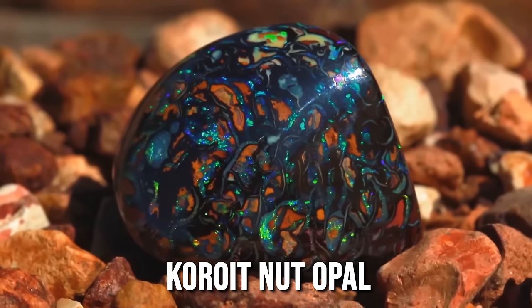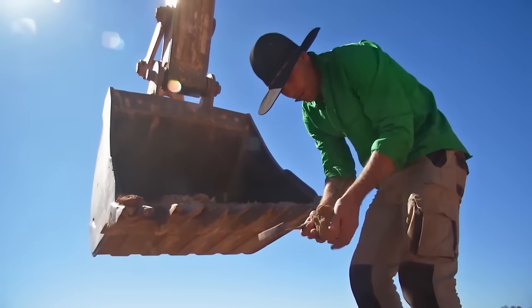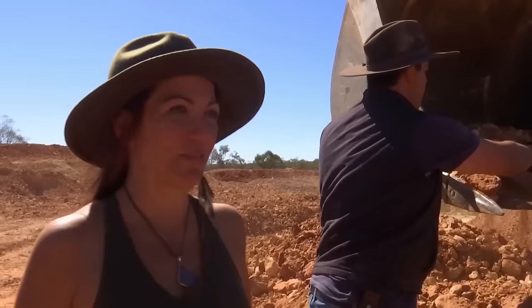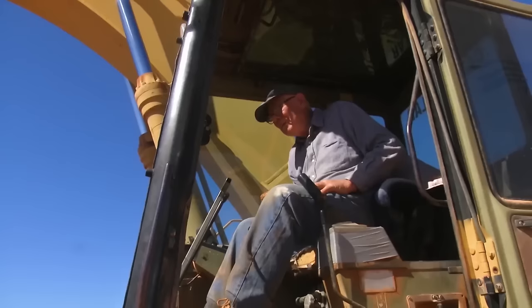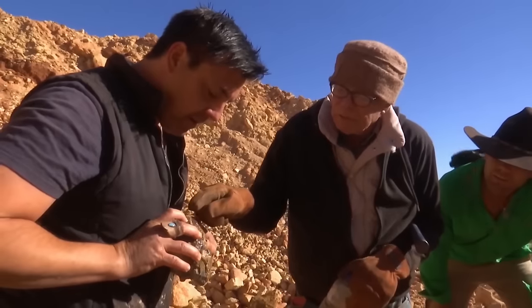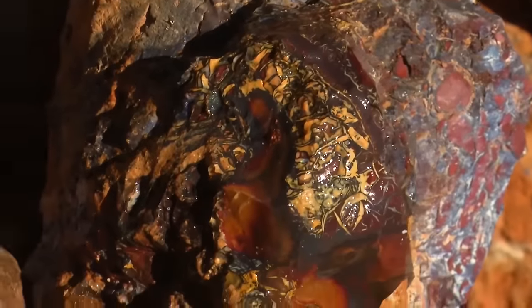Under the experienced guidance of claim owner and veteran miner Rod Griffin, the opal whisperers set off on the hunt for the valuable koroit nut opal, found exclusively in the region. They're looking for patterns and electric color — as one miner quipped, if boulder was a dollar a pound, he'd be a millionaire. With the purchase of their claim and equipment, the new team aimed to revive their family's legacy, maximize profits, and mine the opal for jewelry.